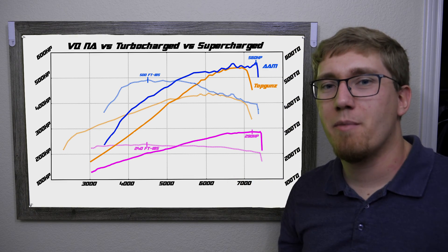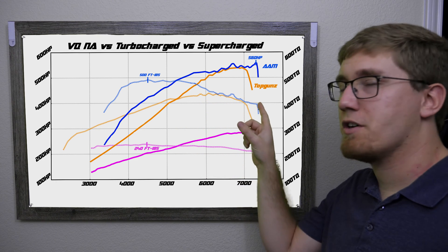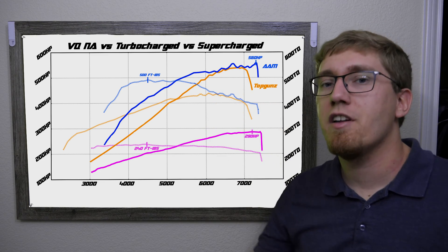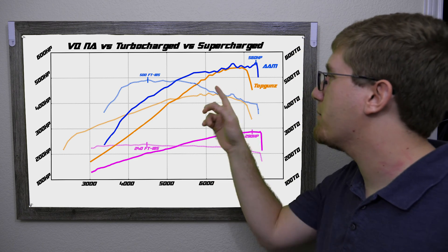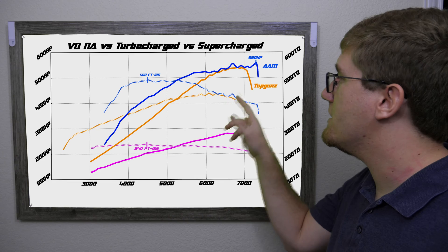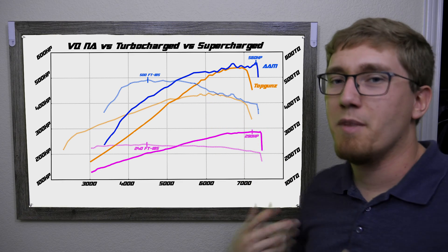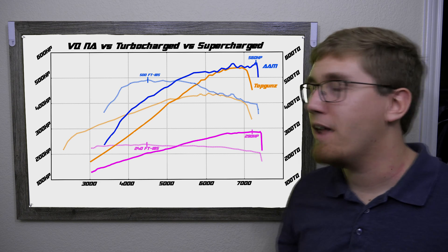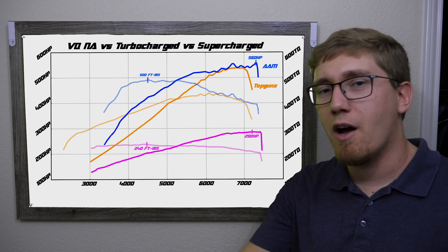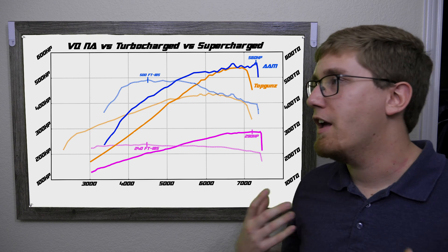One interesting thing to note: following the supercharger's torque curve past 6,000 RPM, it also begins to die off and closely follows the turbocharger. At this point, both have approximately the same amount of boost, but the intake valves are opening and closing so fast that you can't shove enough air into the cylinders — effectively choking the engine. To get around this, you can adjust cam timing, leaving the intake valve open a little longer to allow more air in. You can also increase the intake port size, port the cylinder head, and increase valve size to provide more area for air to enter the cylinders.